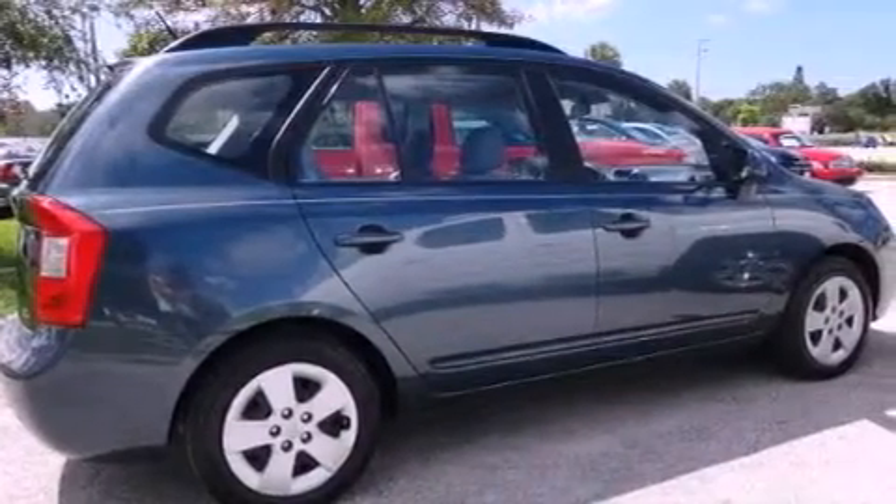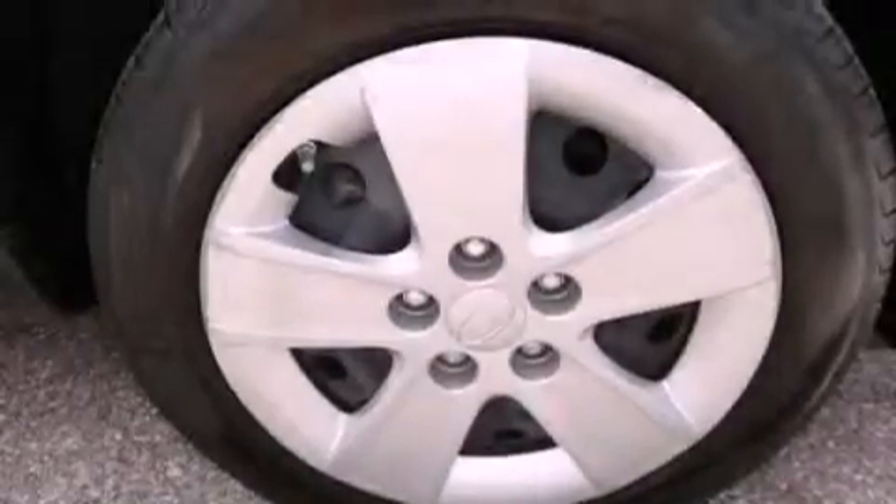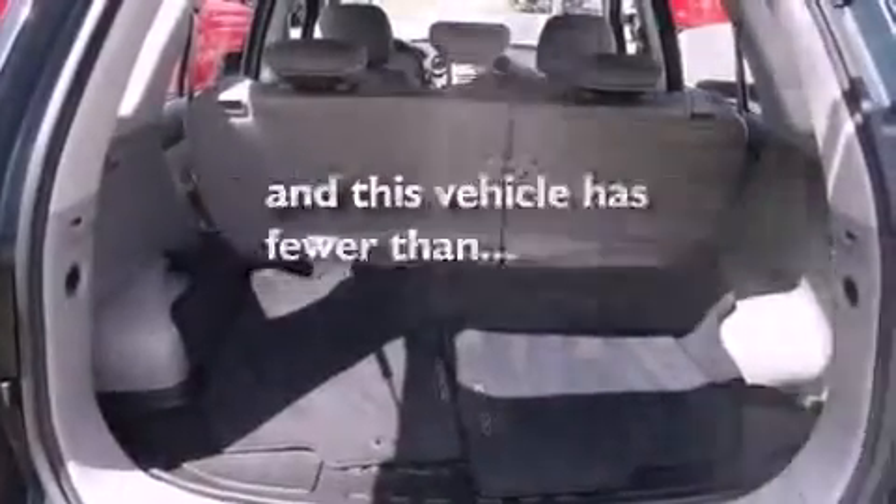An anti-lock braking system, rear curtain airbags, rear seat child-proof door locks, air conditioning, and this vehicle has less than 59,000 miles.